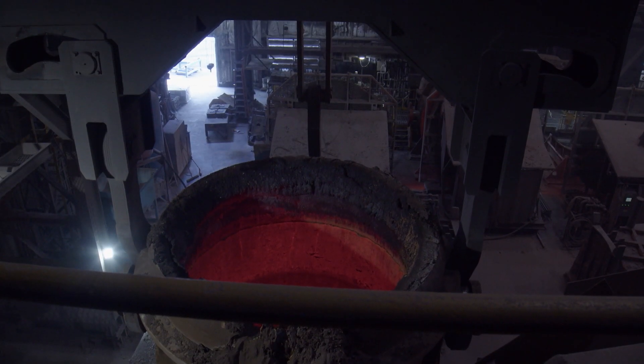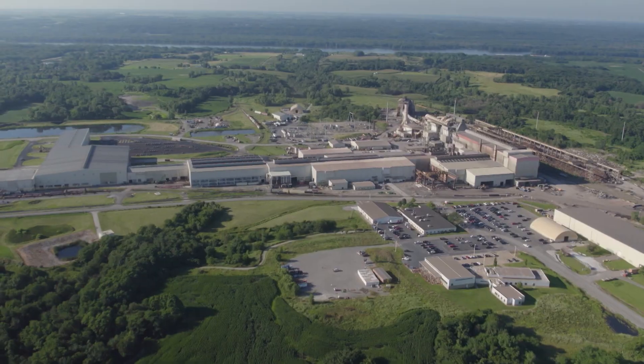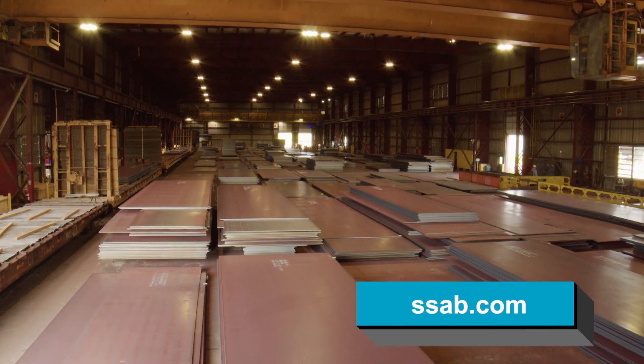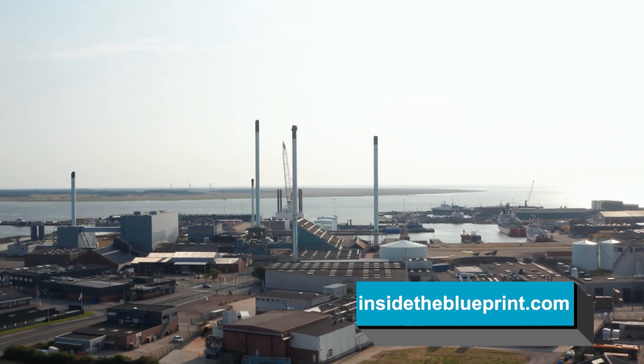For more information about America's growing demand for green steel, SSAB Zero, and how your business will benefit from this eco-friendly, world-class building material, go online to ssab.com. And for the latest in business news and views, turn to us at insidetheblueprint.com.